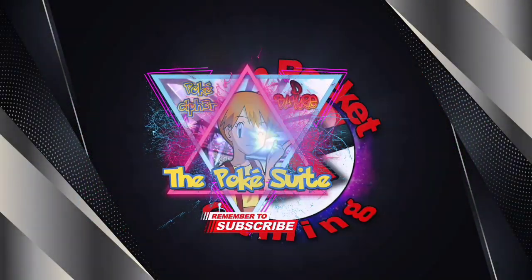Tag Team GX, Japanese. If you're ever in the Tacoma area, come down to Metro Retro, down on 9th. They have Japanese packs on shelves. Let's see what we can get.